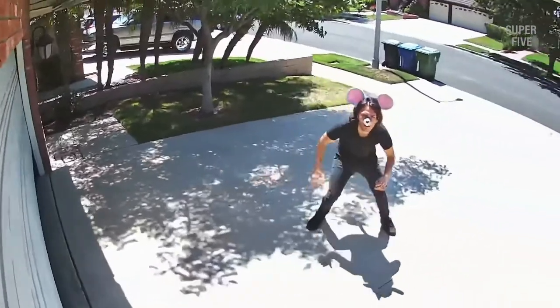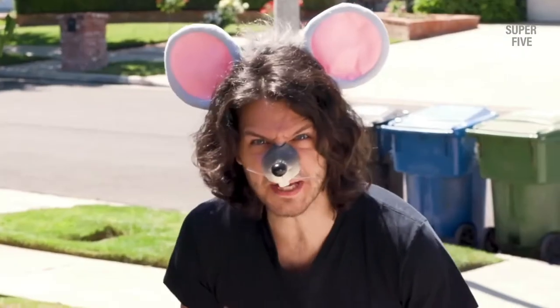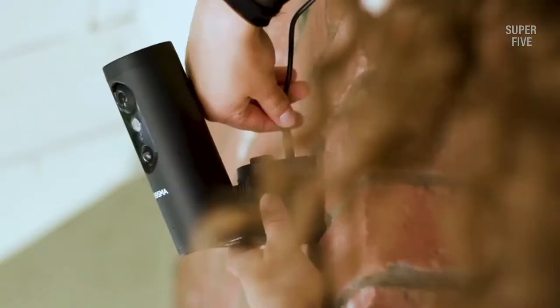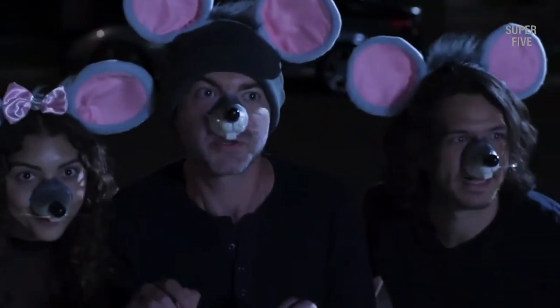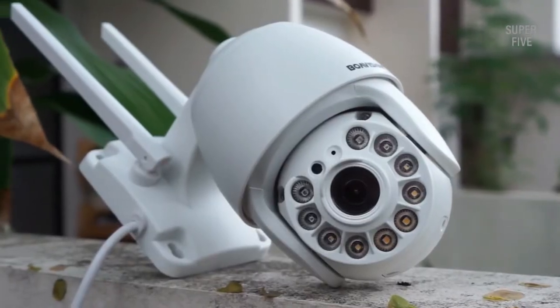Thus it will also be easier to go through past recordings. Anyway, we believe you've clicked our video as you're serious about the security of your home, so we'll be covering everything you need to find the best auto tracking PTZ security camera for your kind of situation. We've mentioned a few examples to give you a little understanding of what to look for and also what to avoid.